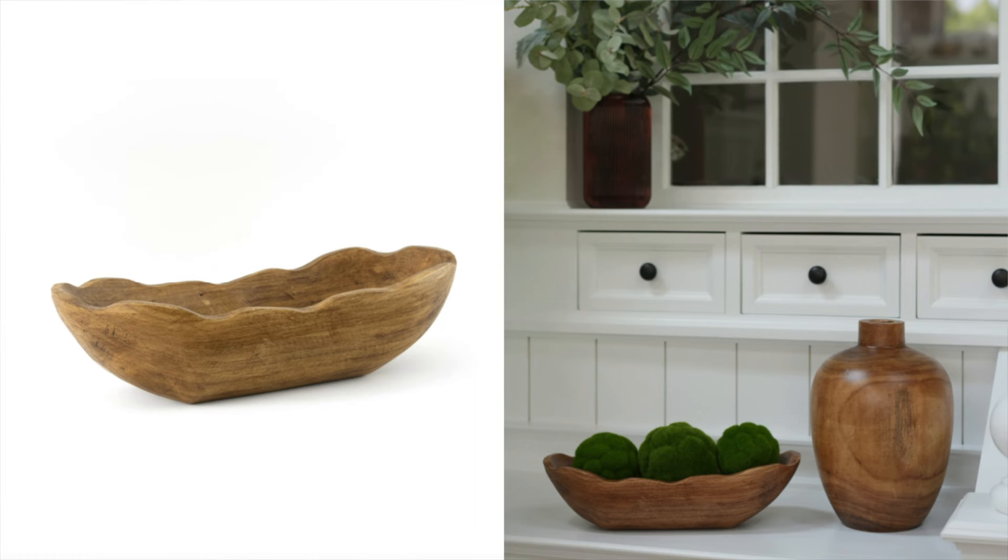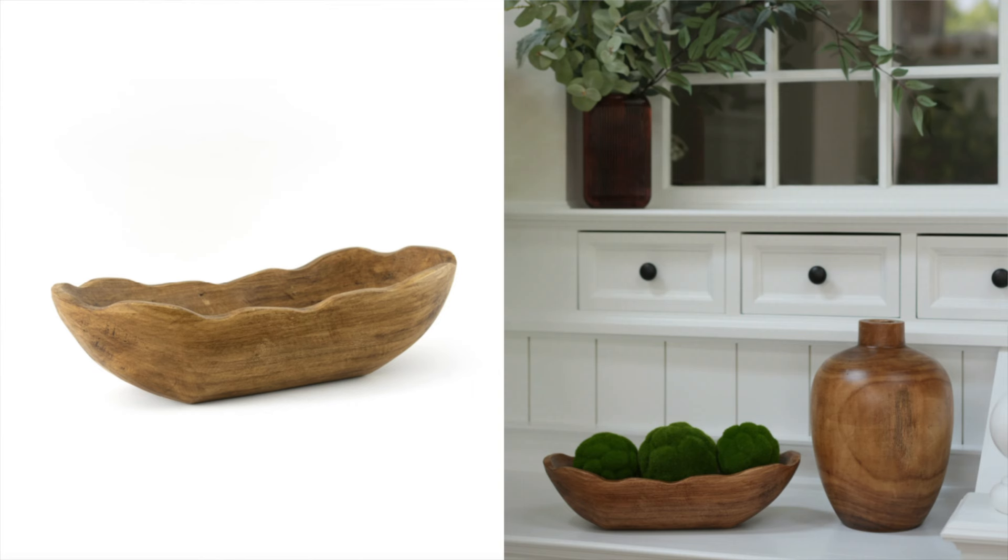Next up is this scalloped tray from Better Homes and Gardens. As I mentioned, they have so much good stuff — an amazing assortment of furniture and home decor. This little scalloped wood tray is amazing, and I believe it's also under $20. So the price points here are just so good, you cannot beat them. Definitely check that out because I feel like it's a piece that's going to sell out quite quickly.